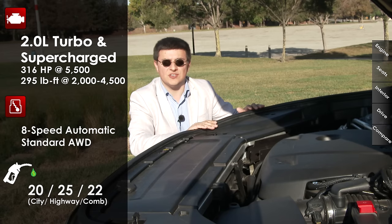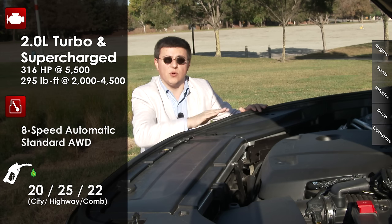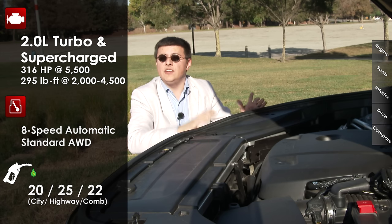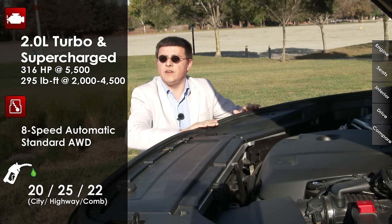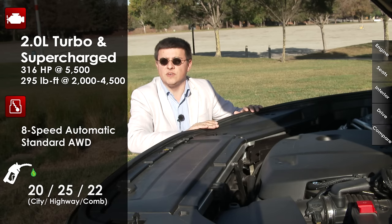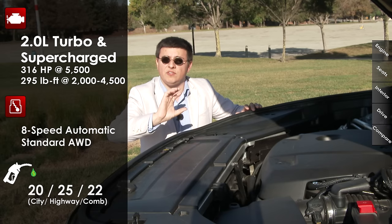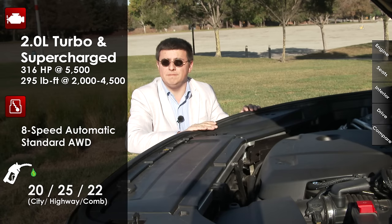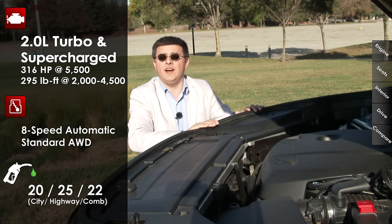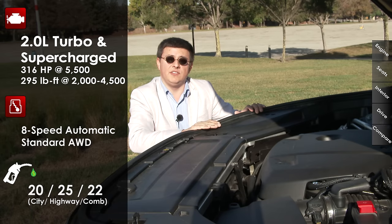Why does Volvo use both a turbocharger and a supercharger? It's to improve low-end torque and top-end performance — superchargers do really well at low-end torque right off idle, while turbochargers excel above around 3,000 RPM. So this engine uses the supercharger from idle to right around 3,000 RPM, at which point the turbocharger takes over. In modern vehicles with start-stop technology, the supercharger is especially helpful because the turbocharger has to spool up a lot more if the vehicle has been off for an extended period. Fuel economy is 20 city, 25 highway, and 22 combined — a tiny bit higher than most competitors, even though this engine is considerably smaller.